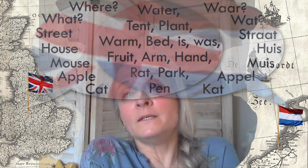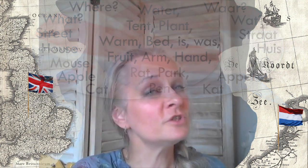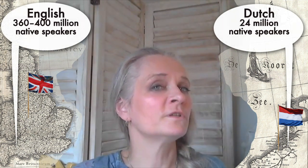Dutch is very easy to learn for everybody that speaks English already. Dutch and English are related — they're both Germanic languages, both influenced by Latin and by French. So there are many words that we have in common, and they're just pronounced a bit differently. It's very easy to learn Dutch when you just think of your own English.